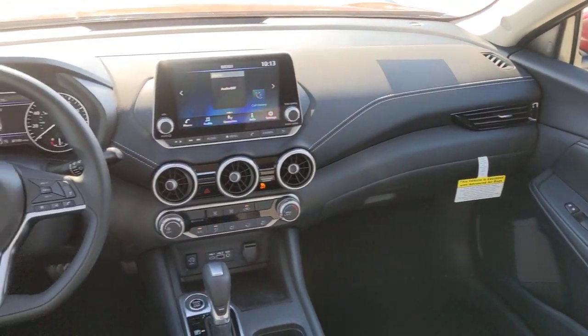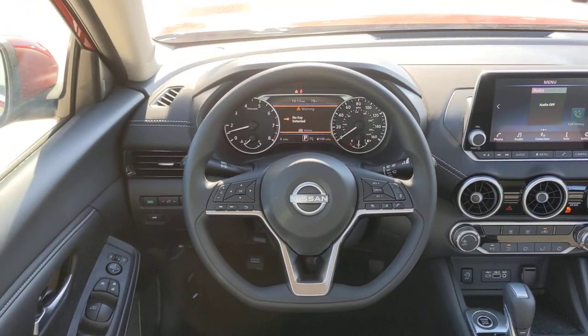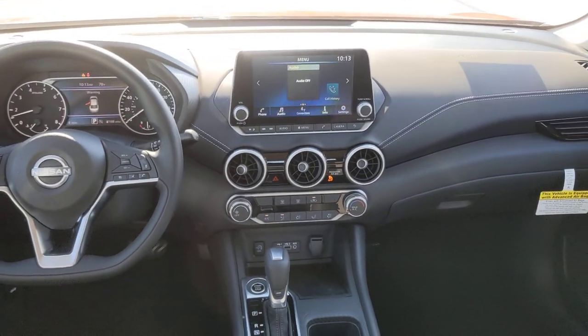Satellite radio, keyless start, adaptive cruise control, Bluetooth connection, and steering wheel audio controls.